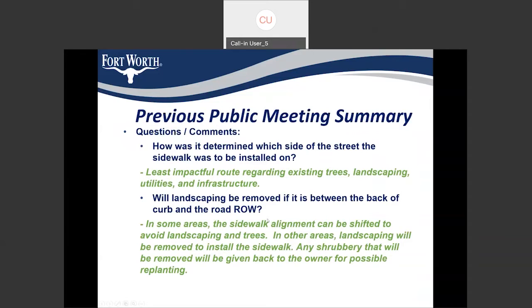The second question was: will the landscaping be removed if it's between the back of curb and the roadway right of way? We generally preferred not to remove landscaping and tried to bring the sidewalk back to four feet or three and a half feet in places where we had large trees. But there were some places where landscaping was right next to the back of curb and had to be removed to have the sidewalk installed. In such situations, we are providing landowners with similar plantings that could be planted somewhere else on their property.